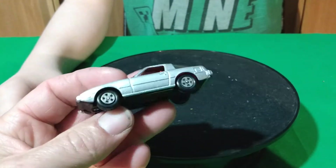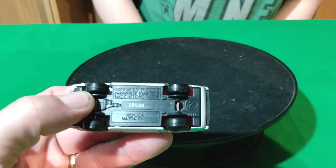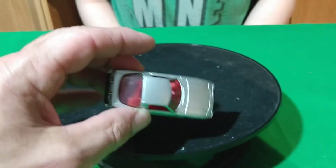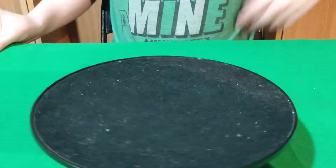This one I got at the flea market — a Mazda RX-7 and this is an Ertl. Really good stuff, pretty cool to find this little Mazda RX-7. It's got red interior — something I didn't have.